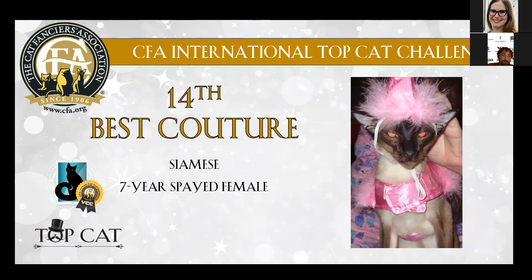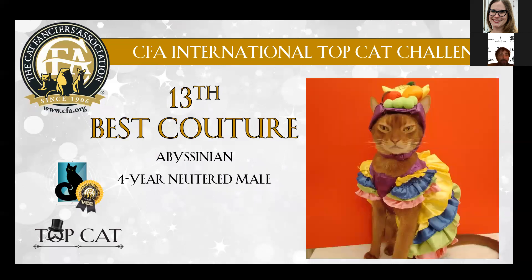Then we go to number 14, which is a nice Siamese, seven-year-old spayed female, with the pink dress, which was just so funny. She was just looking like this — it was so great.